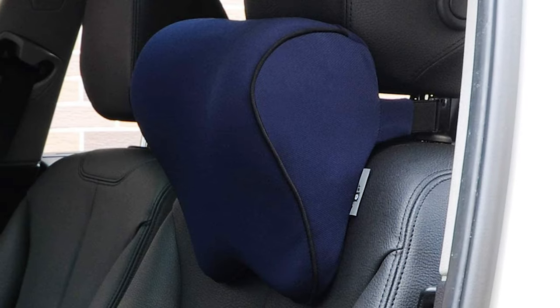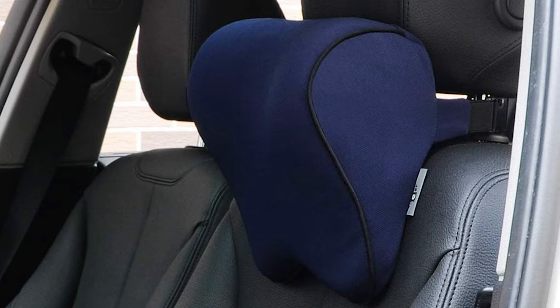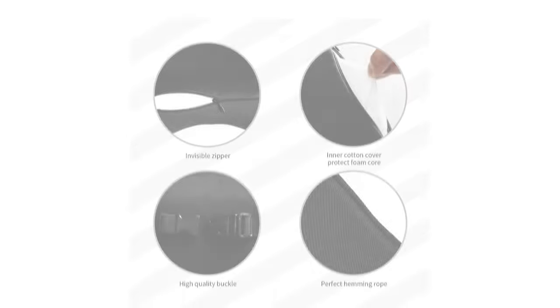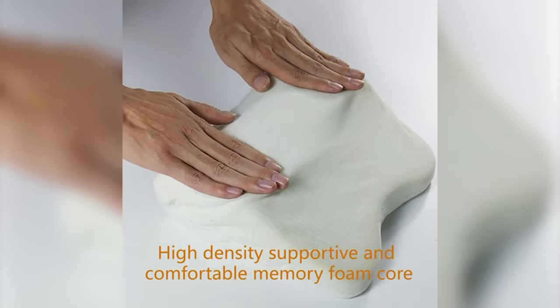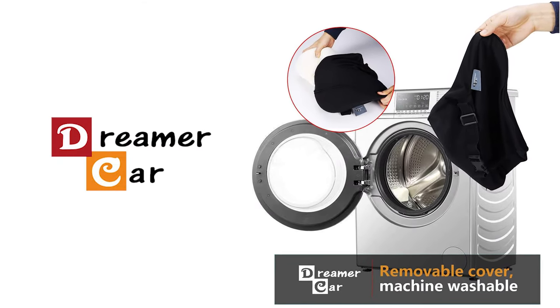This car neck pillow has a more humanized design with two adjustable straps, so you can adjust the height of your headrest for the car you want, and it fits tall and short people. When it comes to the cover, it includes two materials: an inner layer made of cotton and a polyester shell. Cotton is a natural breathable material that protects the foam, while polyester offers excellent resistance and is easy to wash.